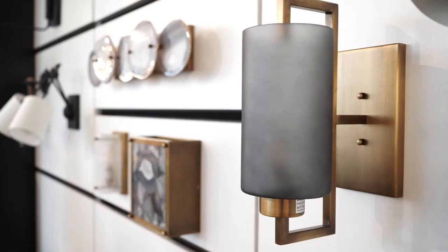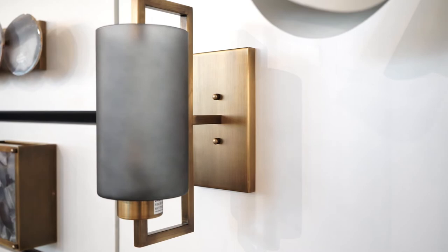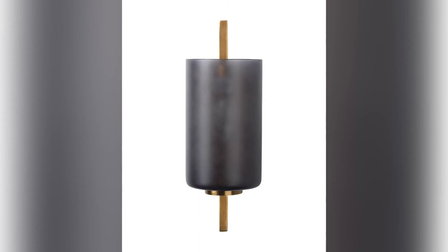Now looking at wall sconces, the Blueprint wall sconce from Jamie Young has some really nice architectural features. The combination of the metal and the glass shade offer a warmth and sophistication. The Blueprint comes in two alternate finishes including a white glass shade.